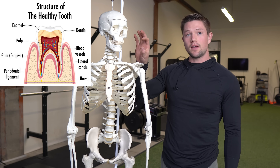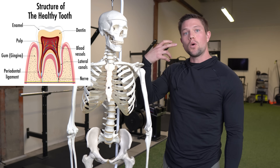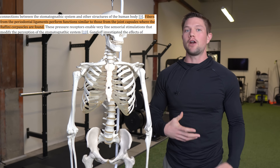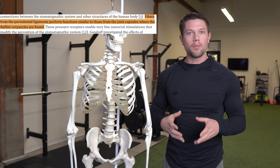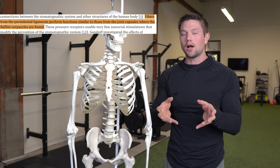In our teeth themselves, we have something called periodontal ligaments, which go within our gums. These are very important and have been shown to help us understand where our body is in space in relationship to our cranium, our jaw, and our bite.